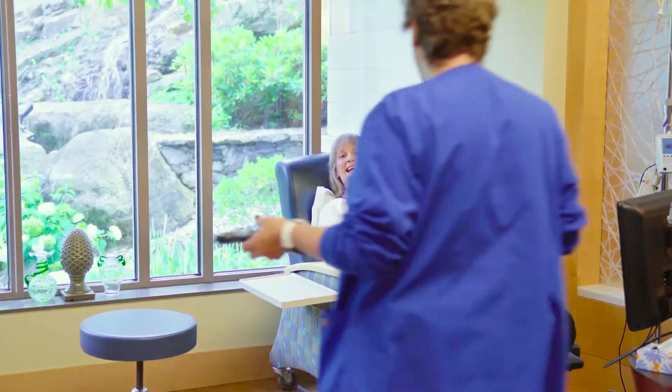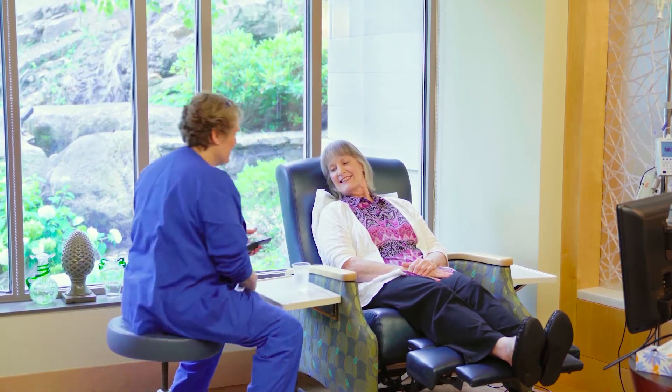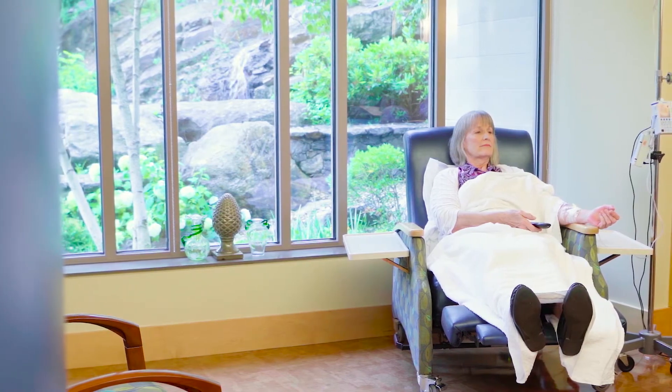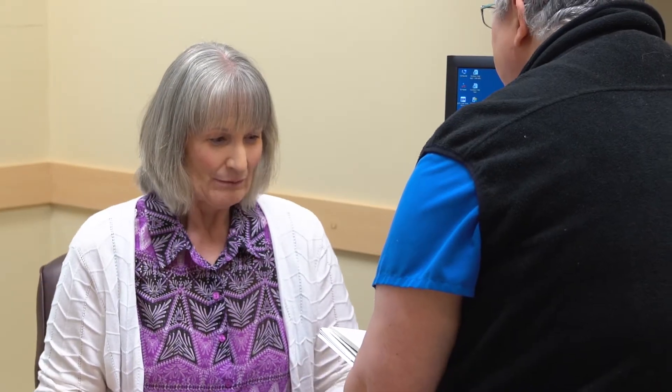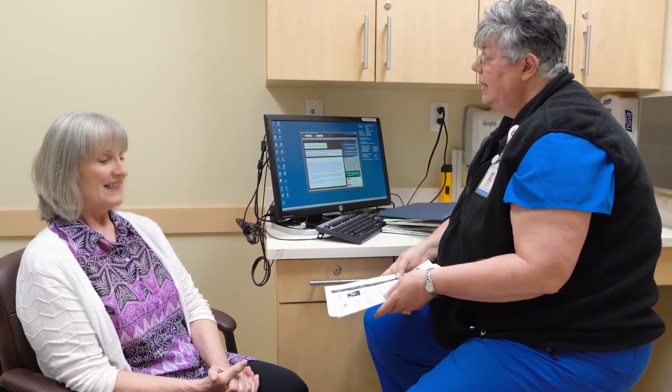If you are scheduled to receive chemotherapy, you will meet with your care team each time you come in before going in for your treatment. Unlike radiation that tends to take place five days a week, chemotherapy is less frequent depending on your care plan. When treatment is completed, the patient attends follow-up clinics for up to five years. These are held to assist the patient in managing any post-treatment side effects and to monitor the disease regression or progression.